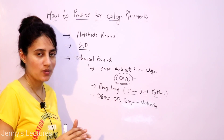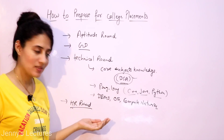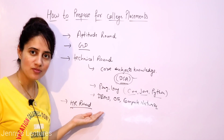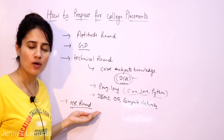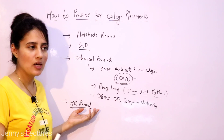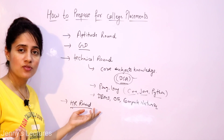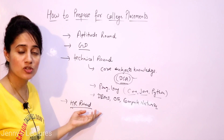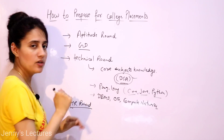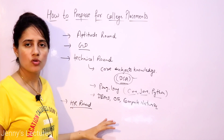After the technical round, there is generally an HR round. Some candidates get rejected here even after clearing all previous rounds, so don't take it lightly. It's not very tough — you have to be yourself and confident. Read about the company before this round. They'll ask questions like: tell me about yourself, where do you see yourself in 3 or 5 years, your strengths, weaknesses, and many other types. I'll discuss this round in detail in later videos.